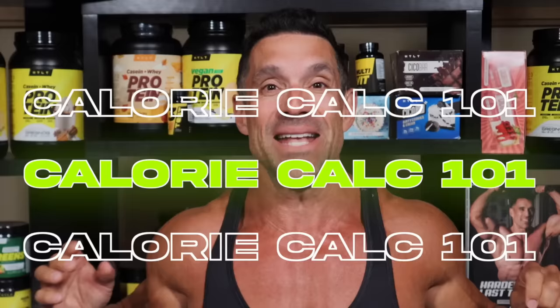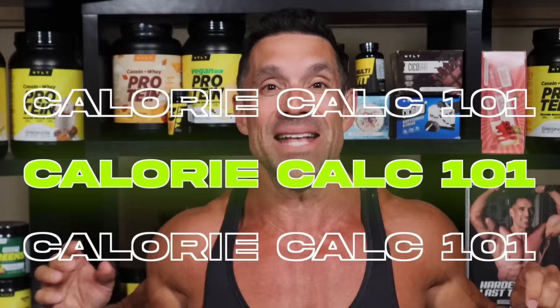Okay everyone, class is in session — it's calorie calculator 101. I'm going to use myself as an example: how many calories do I need to maintain my weight?